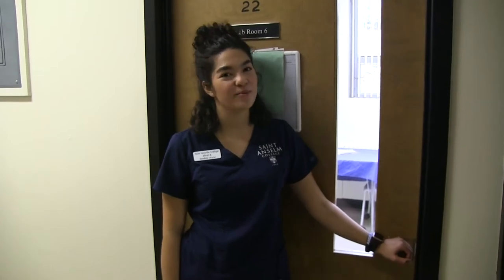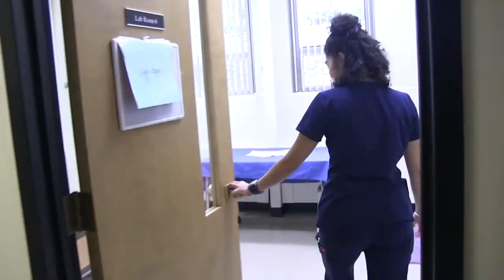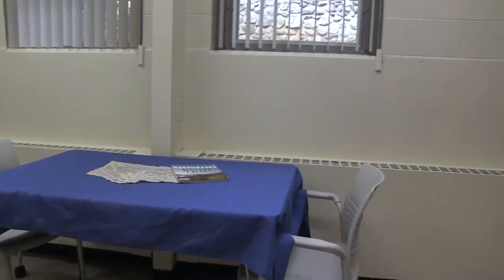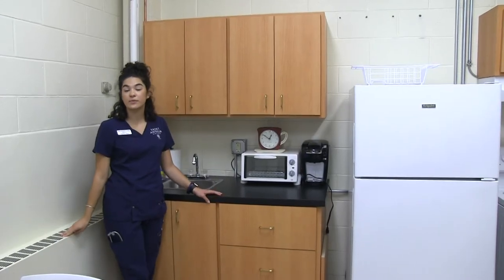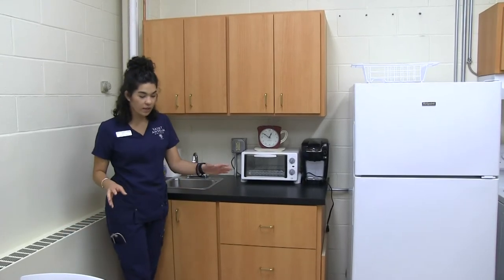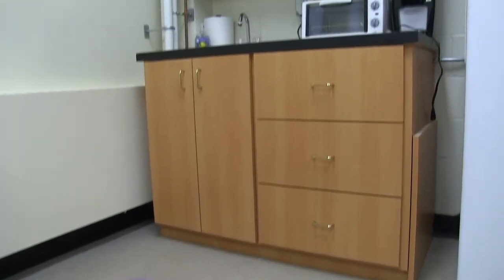Let me show you into our community health room. This lab is set up so it's like someone's home, primarily used in our community health class. We use it so you can come into someone's home, assess properly, and be kind and courteous in their living space.